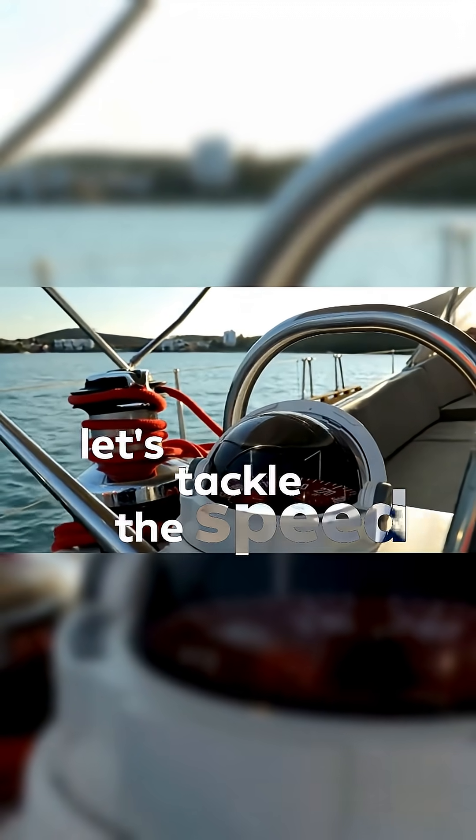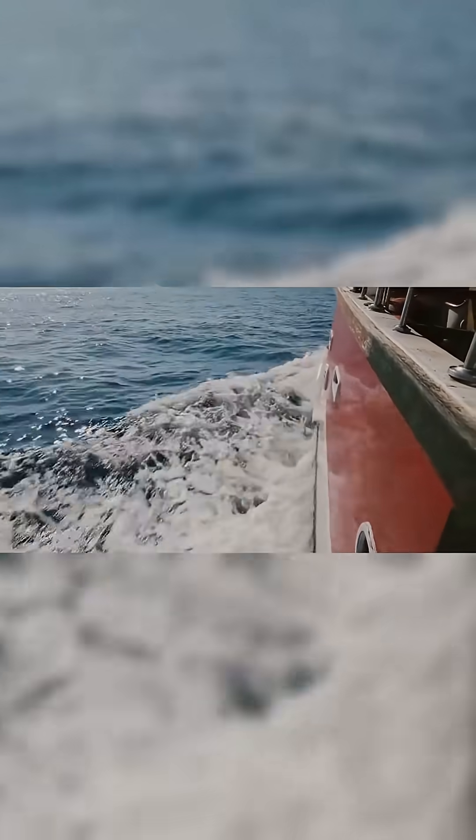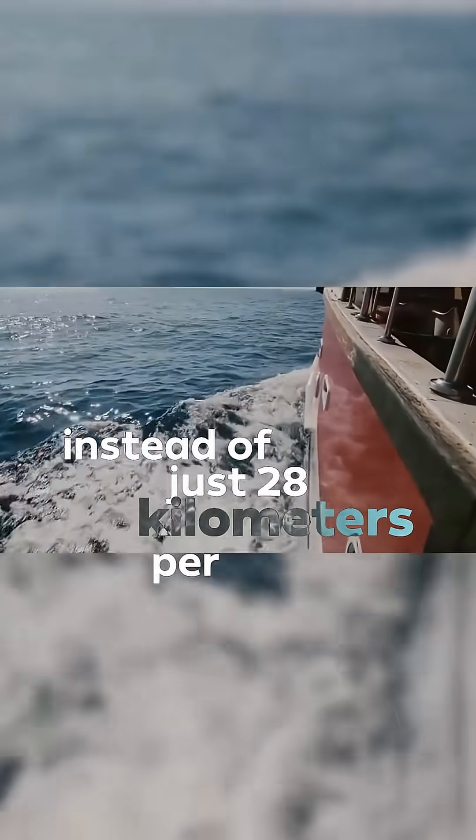Alright, let's tackle the speed thing. Why say we're doing 15 knots instead of just 28 kilometers per hour? Because a knot is simply one nautical mile per hour.